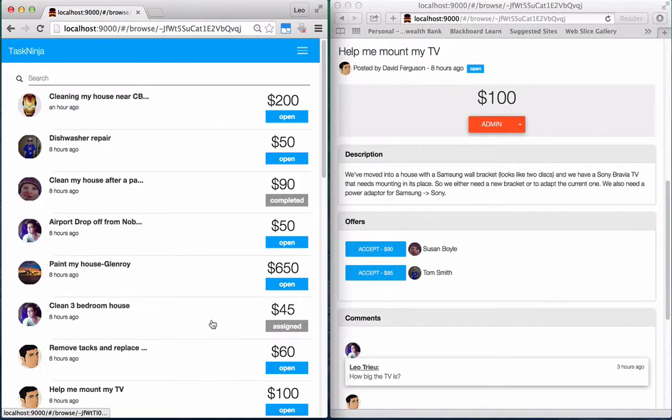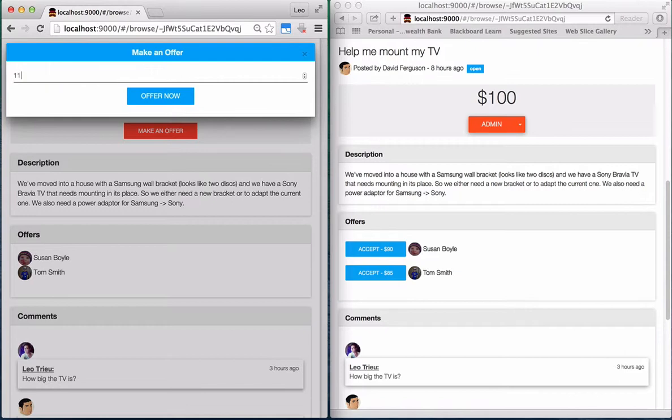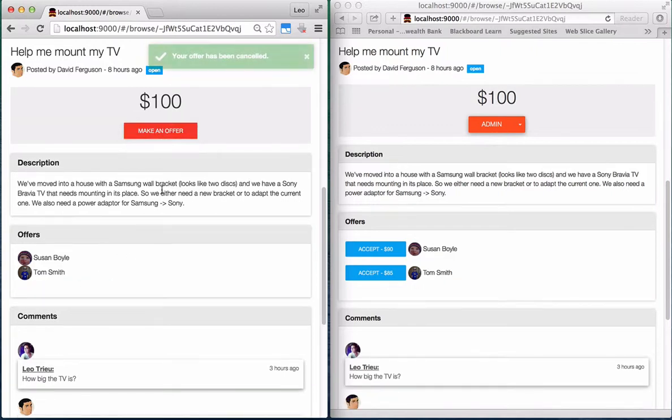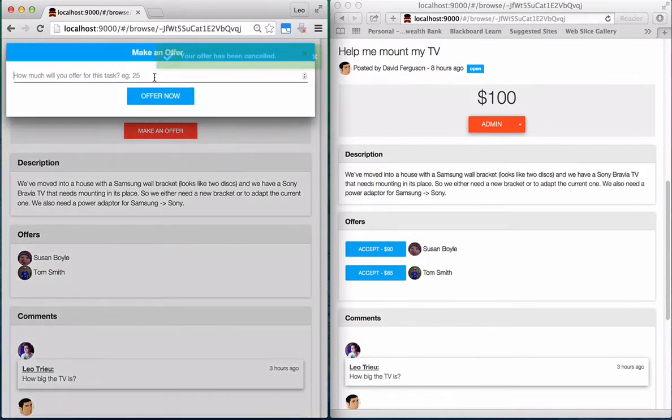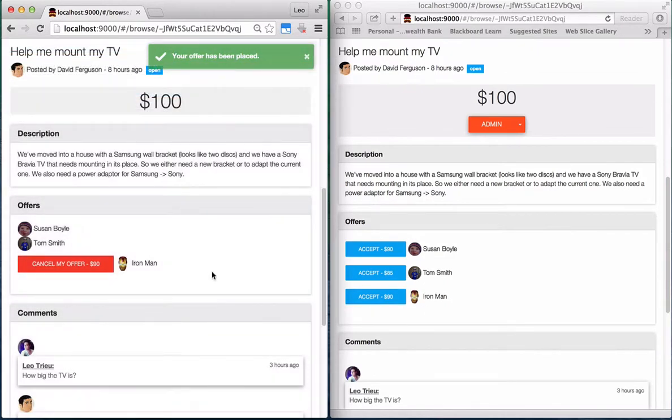You can go to any open task and make your offer by clicking on make an offer. If you make a mistake by offering the wrong amount, just cancel it and make an offer again. You can see on the right browser, with the task poster logged in, the offer section is updated instantly without refreshing the page.